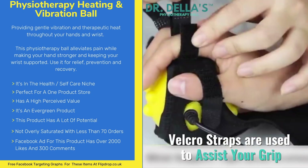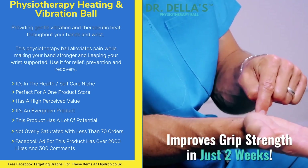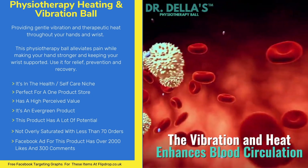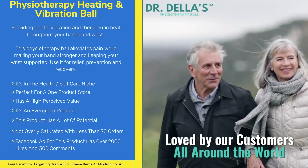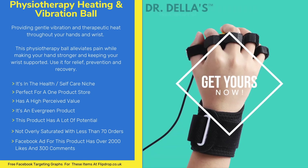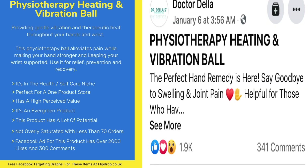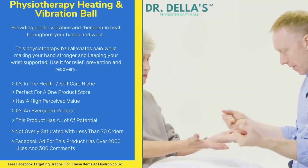This item is in the health and self-care niche. It's perfect for a one product store, has a high perceived value, and is an evergreen product with a lot of potential. It's not oversaturated with only 70 orders on AliExpress. The Facebook ad has just under 2000 likes and over 300 comments.